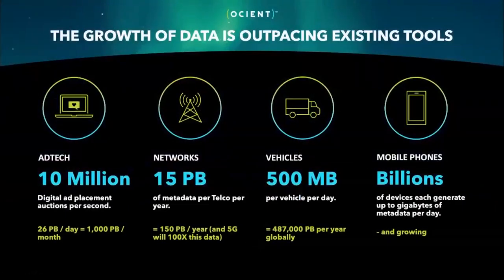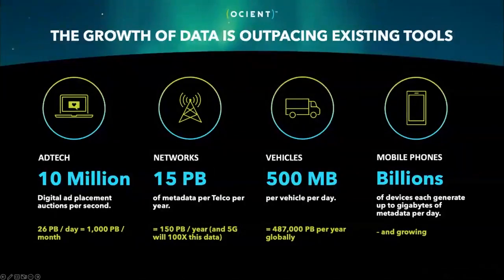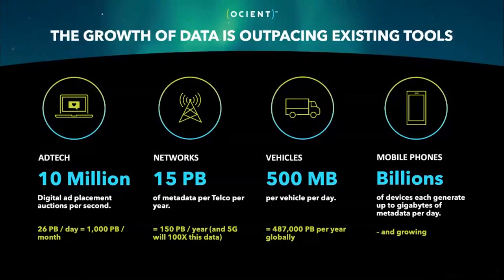Oceant is a data warehouse company. The reason why we were founded is to help organizations handle the volume of data that they're now being faced with. You may think your data challenges aren't quite so large that they're impossible to manage today. But devices that generate data are increasing in quantity and in resolution. In ad tech, for example, 10 million digital ad placement auctions are occurring every second — that generates about 26 petabytes of data per day for the companies that make our websites run.